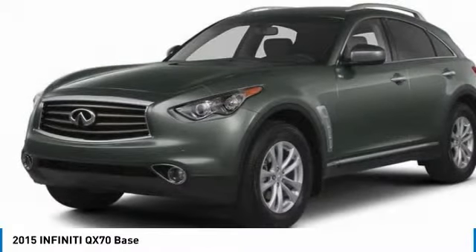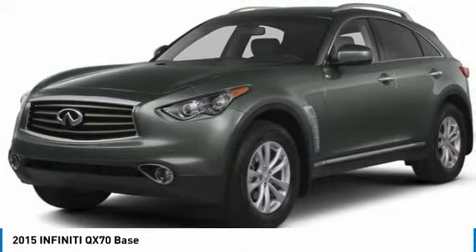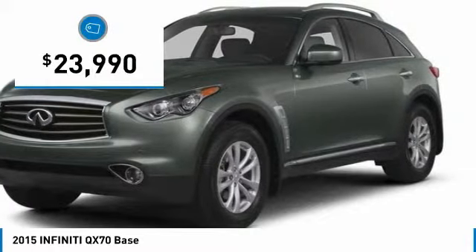The QX70's interior utilizes high-end finishes and displays soft flowing lines that are sure to catch your attention, and is priced below $25,000.